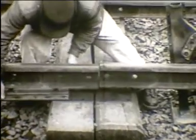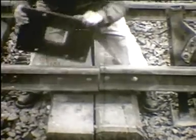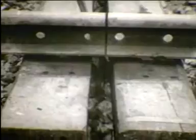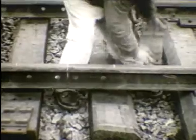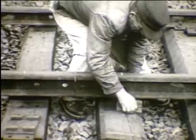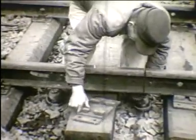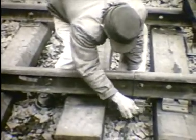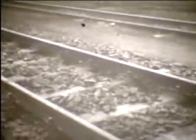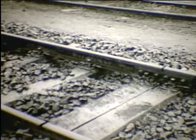A hegesztés helyén az ikeraljak helyett a lengő illesztésnek megfelelően húzzák szét az aljakat. A hegesztés megkezdése előtt a vágányt jól ki kell szabályozni. A hegesztett állomási vágányoknál is a szigetelt sínmezők közvetlenül csatlakozhatnak a kitérőkhöz.